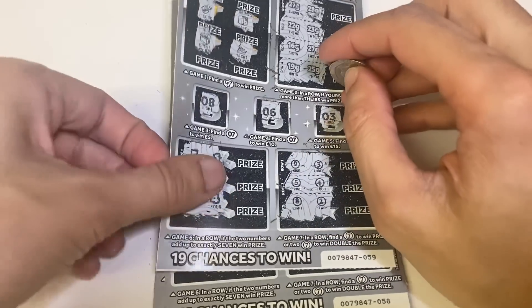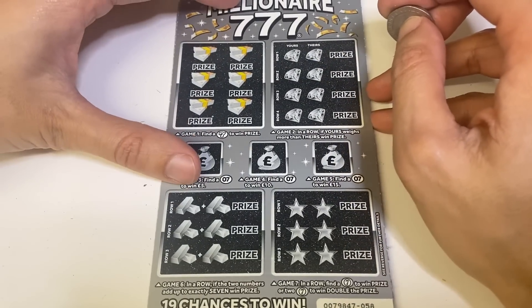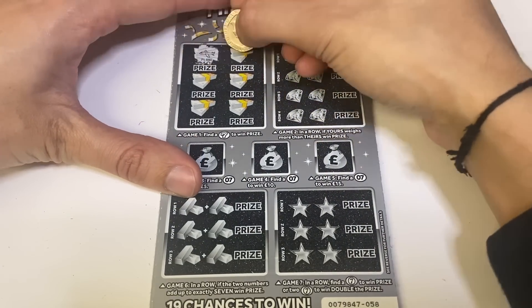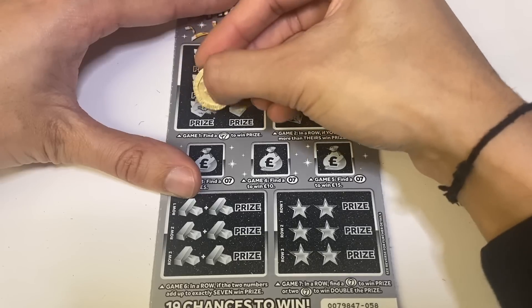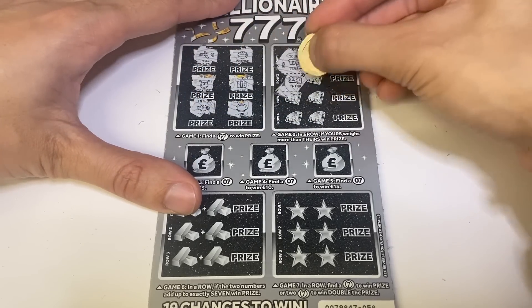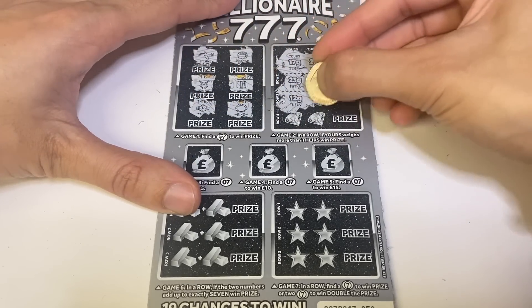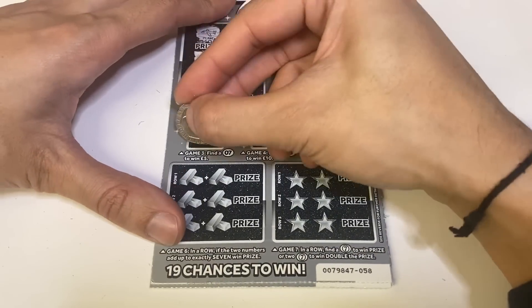Nothing on the first card. I did miss a win on the last video — realized literally within minutes when the first comment came through. It was a five pound win, for those wondering. I did post on a few comments to let you know what the win was. I don't even know how I missed it — I guess I was rushing.